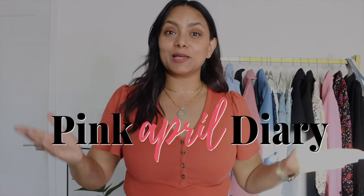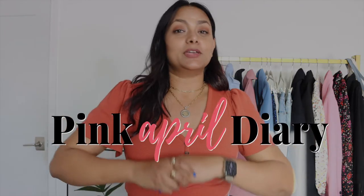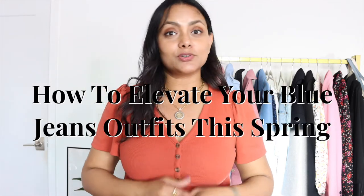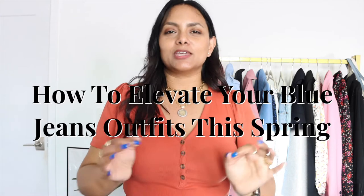Hello ladies, I am Sirji and welcome to Pink April Diary. It's already spring here in California and I'm super excited to wear lighter layers. That brings me to my favorite denim for spring and summer: blue jeans. In this video I'm sharing easy outfit formulas to elevate your daily looks and make you look stylish, plus tips to find your perfect pair of blue jeans at the end.